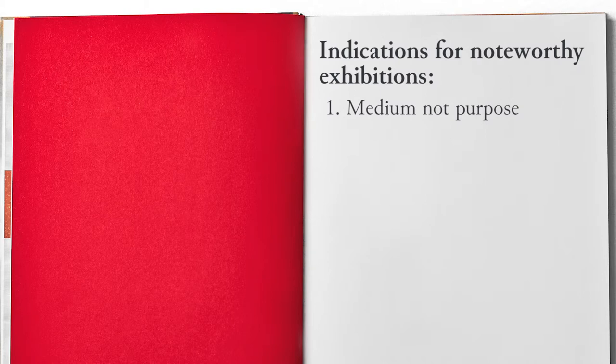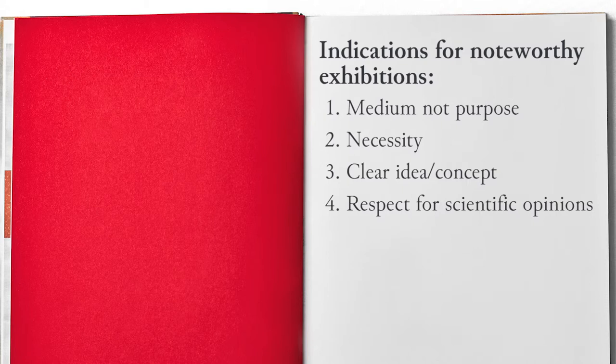Montanari and Trione proposed their to-do list for making noteworthy exhibitions. First, an exhibition should be conceived as a medium for making research advance and not as a purpose in itself. Second, it must be really necessary. Third, it should present an idea, a concept, an artistic or historical reconstruction which must be clear to a more or less educated public. Fourth, it should not be subjected to political pressure and the scientific opinions of the authors must always be respected. Fifth, the educational devices should be designed with great attention and care.